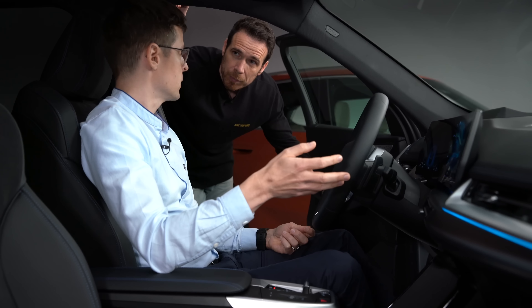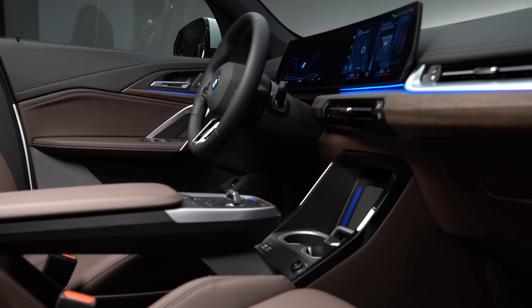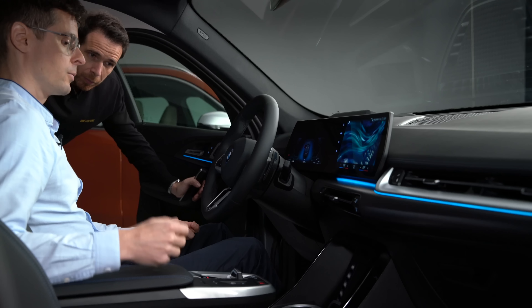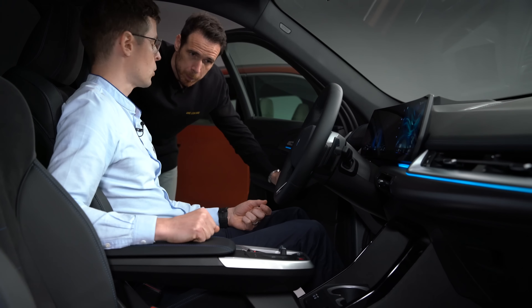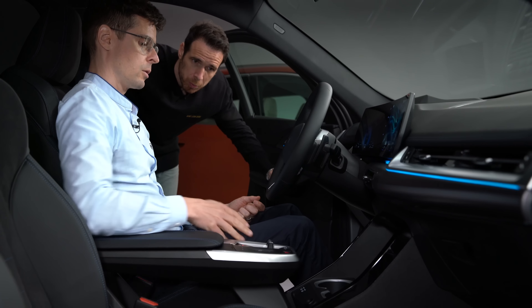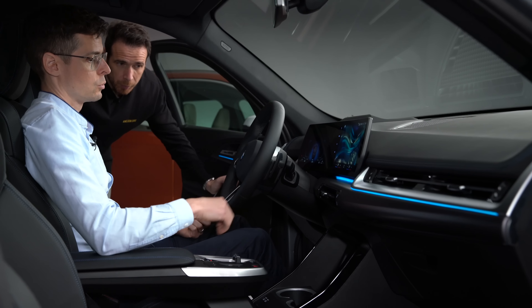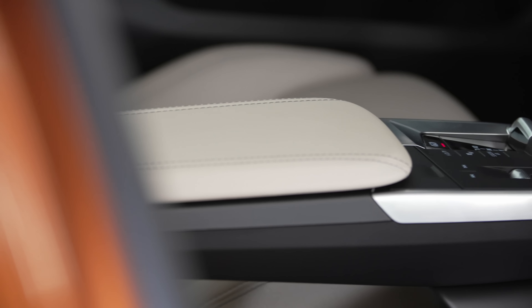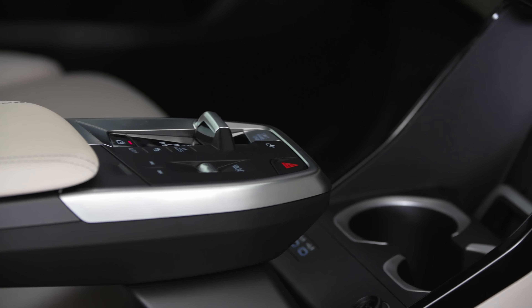Roominess was the second big theme for the interior. The center armrest is a good example: space is used on two levels — the upper level has controls, while the lower level has lots of storage space for purses, plus the cup holder. New to the X1 is a wireless charging adapter in the front, framed with ambient light that integrates with the whole lighting setting in the top area.